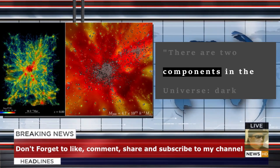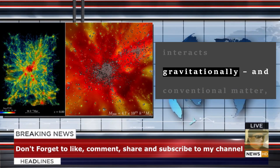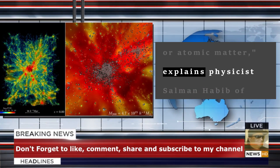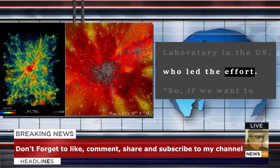There are two components in the universe: dark matter, which as far as we know only interacts gravitationally, and conventional matter, or atomic matter, explains physicist Salman Habib of Argonne National Laboratory in the U.S., who led the effort.